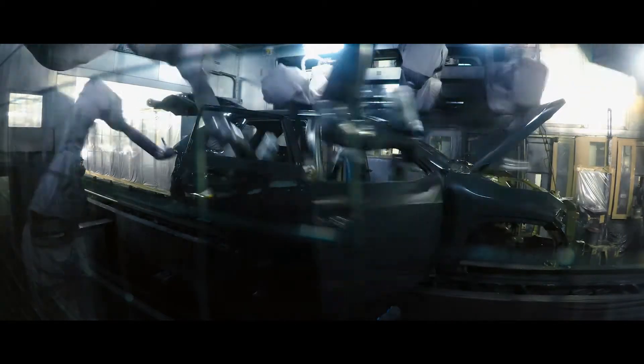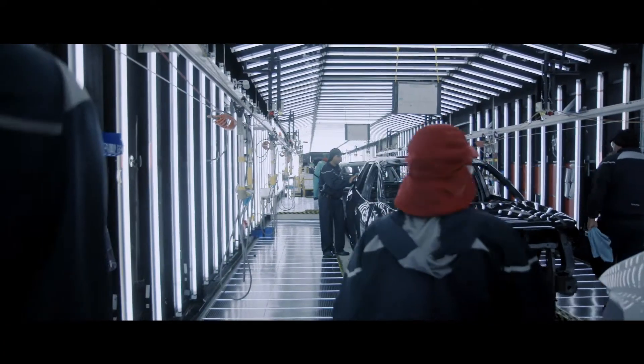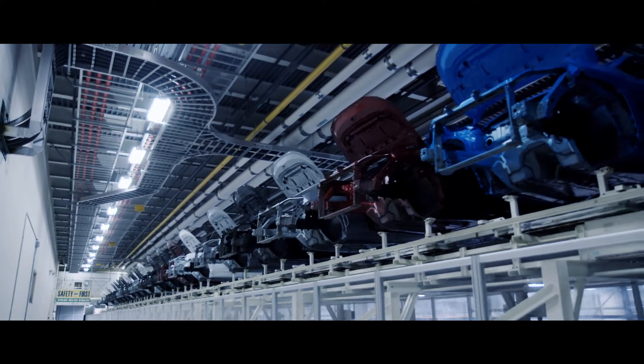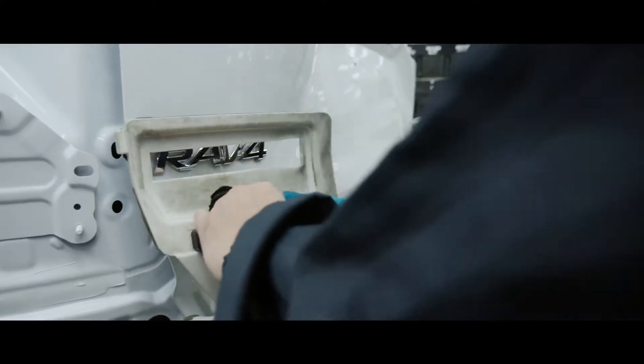After this quality check is performed, RAV4 heads over to the paint shop. For proper paint adhesion, paint shops across Toyota facilities are tightly regulated to ensure every vehicle has a vibrant exterior color. Once that's done, the RAV4 emblem is placed on the body.